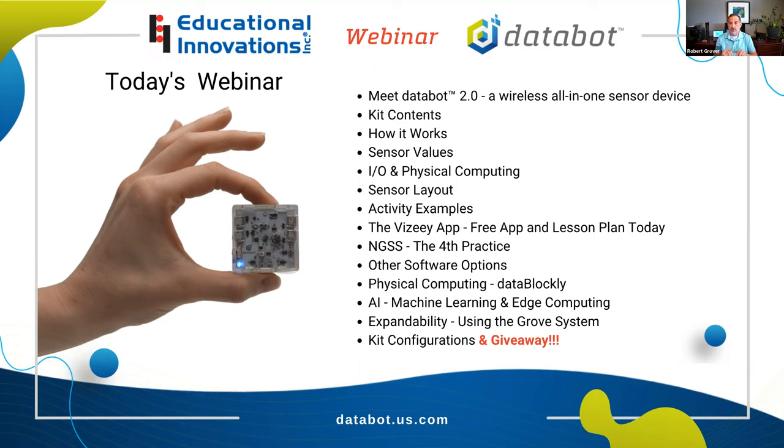We mentioned the Vizy app and the lesson plan you're going to get to do today — that's going to be a lot of fun. You'll actually get to do some hands-on activities with data acquisition and visualization just using the app, because it'll use the sensors on board your phone or tablet. It's the same app you would connect a DataBot with, but it allows you to explore the software and see how activities work before purchasing a DataBot. I'll also talk a little bit about the NGSS fourth practice — analyzing and interpreting data. DataBot is very versatile in terms of software — not just our app, but there are other things it connects to.